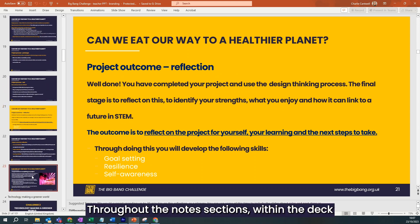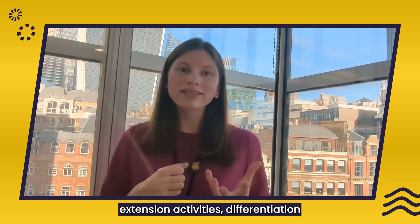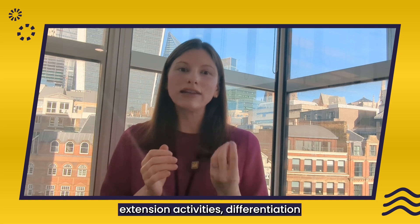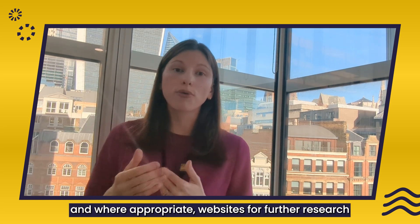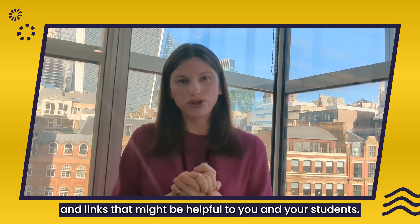Throughout the notes sections within the deck you'll find a lot of information about suggested timings, extension activities, differentiation, and where appropriate, websites for further research and links that might be helpful to you and your students.